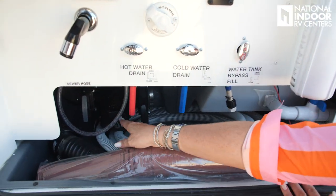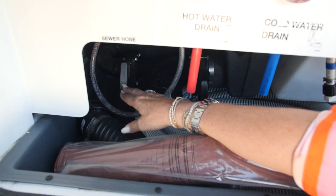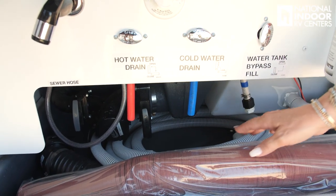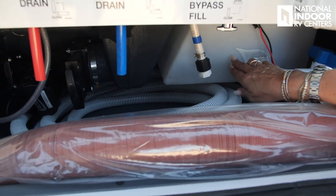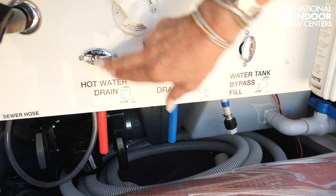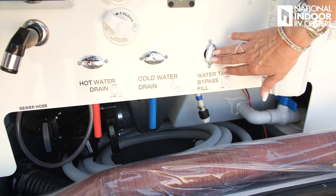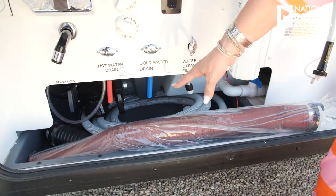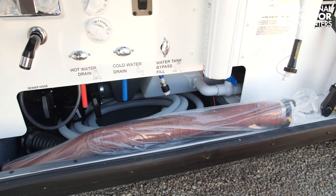Over here we have our gravity dump connection and our sewer hoses. We have our T-bar for the gray tank and T-bar for the black tank. Looking down, you can see this is part of your black tank, part of your fresh water tank; your hot water drain, cold water drain, and water tank bypass fill are right here. We've got all our hoses below with a plastic liner so we can wash this out when we're done with the dirty work.